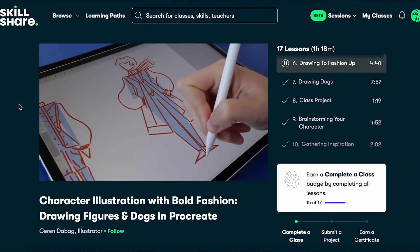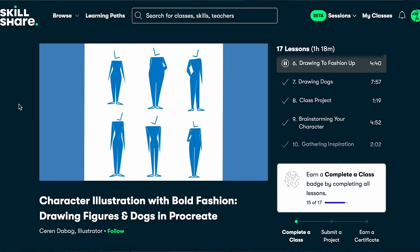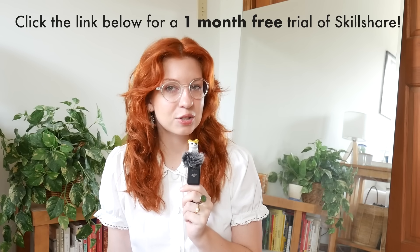I've also had so much fun engaging with my hobbies and interests through their classes, especially with the extra free time in summer. Lately I've been enjoying the character illustration with bold fashion class — drawing figures and dogs in Procreate — which combines two of my greatest passions: fashion and drawing. Here are some drawings I made from the class. Click the link in the description — the first 500 people receive a one month free trial of Skillshare. It's literally free, so just give it a try!